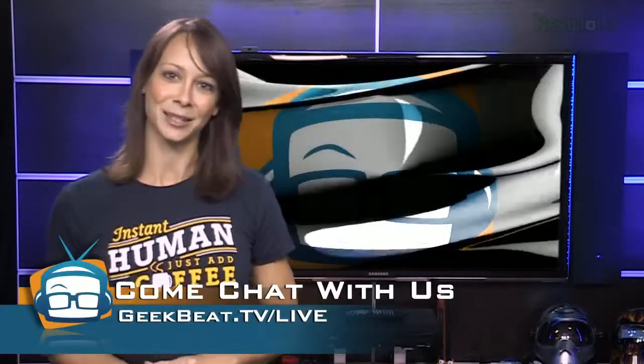So send in your questions — Twitter, Google+, 24-7 chatroom, wherever. Let me know what you think of all the announcements. Thanks for watching. I'm Callie Lewis. Bye-bye.